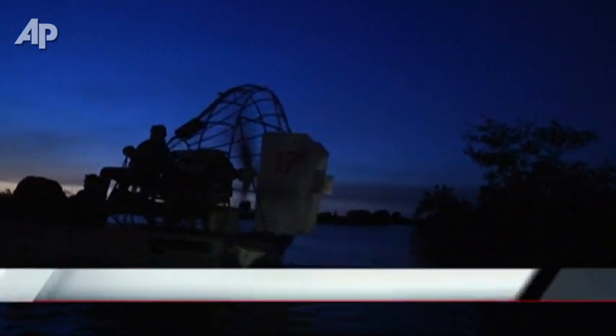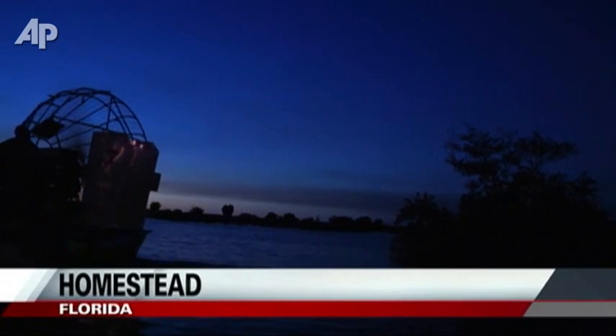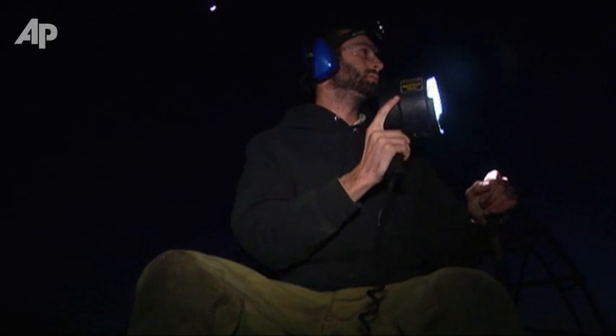One of the best parts of starting, beginning the trip, is the sunset. It's a slow, peaceful ride at first. Headlamps and spotlights help navigate through these canals when the sun goes down.